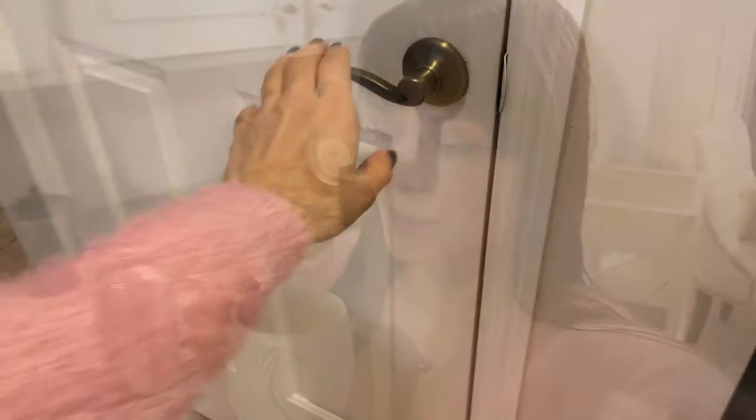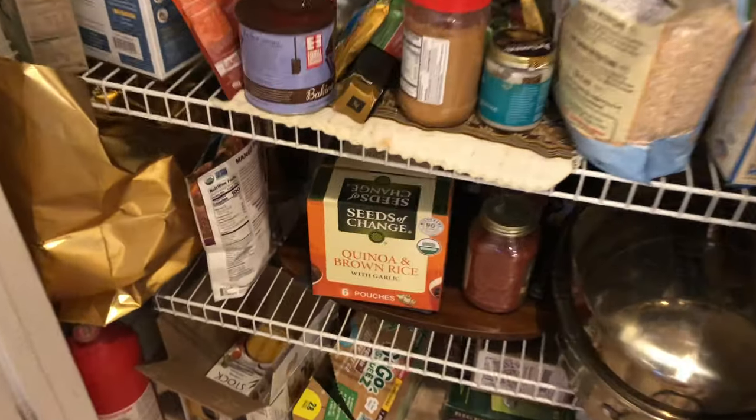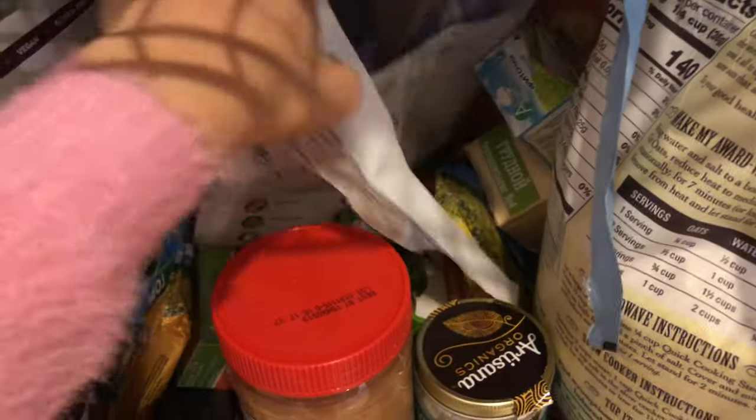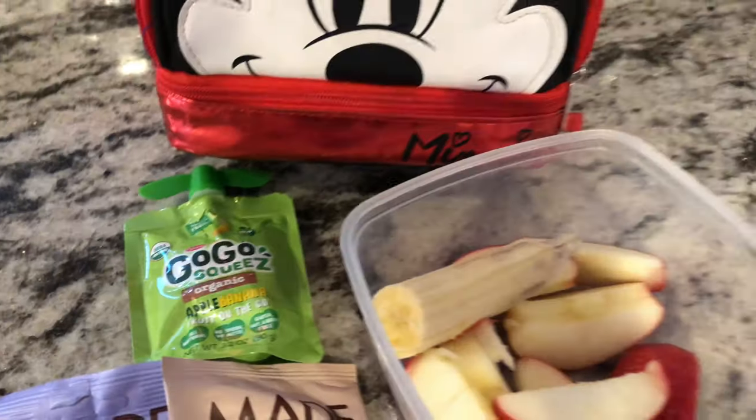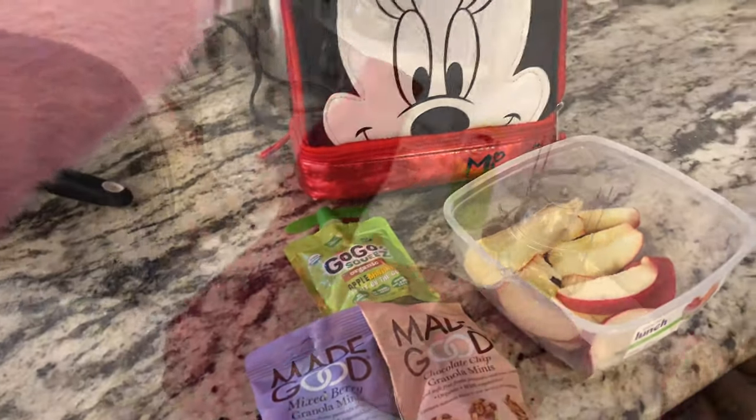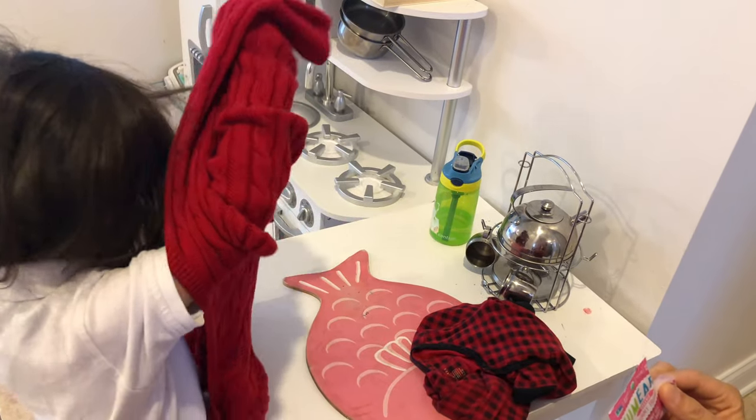Once all this is done, it's time to pack Scarlett's lunch. I typically don't pack too much for her because she's at school only till 12:30, so it's not a true lunch — it's more like a snack, because as soon as we get home we have a real meal. So here I'm putting some apples, bananas, and some applesauce.